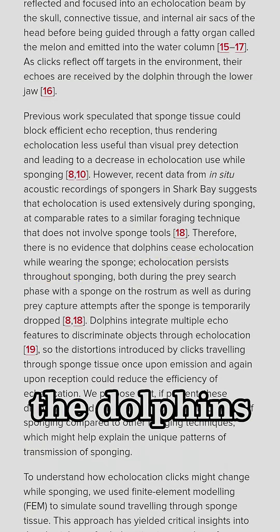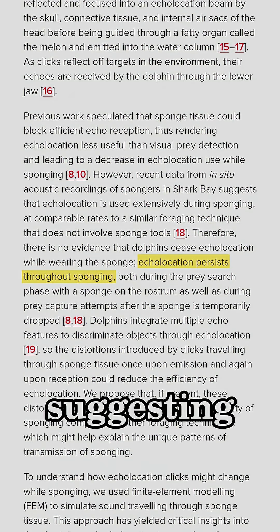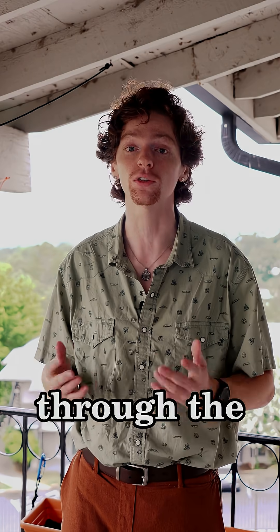Nonetheless, researchers did observe the dolphins still using their echolocation, suggesting that they've trained to be able to adapt to the distorted sound through the sponges.